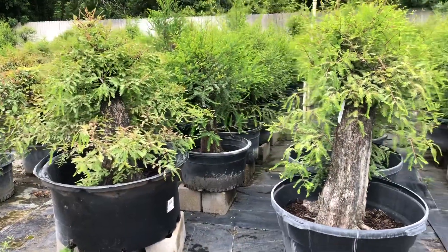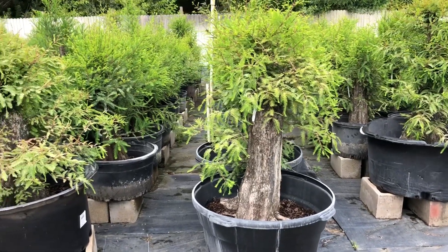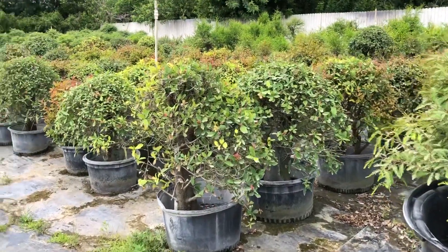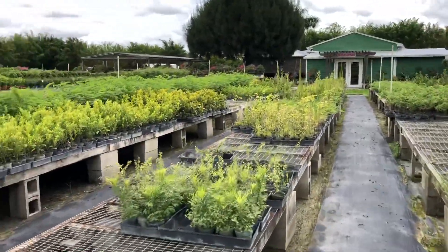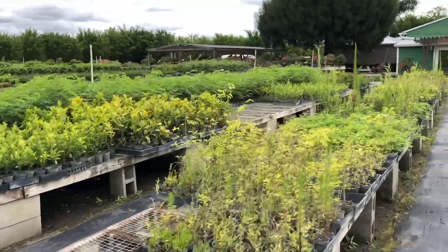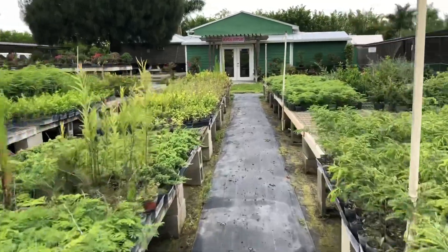These are giant bald cypress — or pond cypress, one or the other — but they're just ginormous. Hairy, hairy kind of trees. I'm not kidding you. This is like fields and fields of pre-bonsai stuff, mostly tropicals, subtropicals.